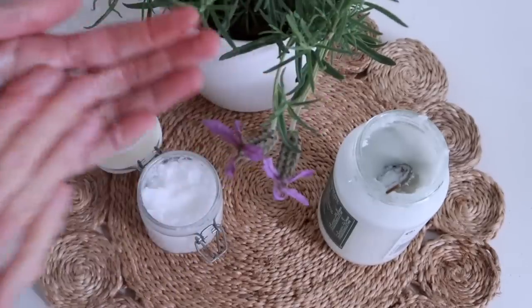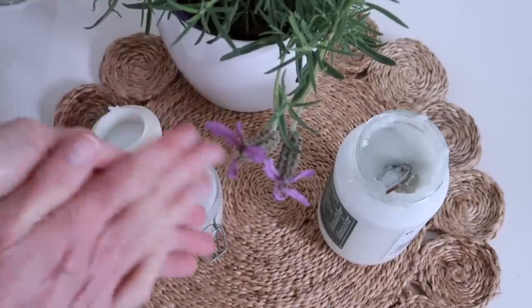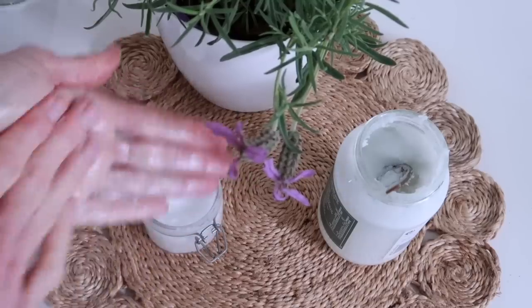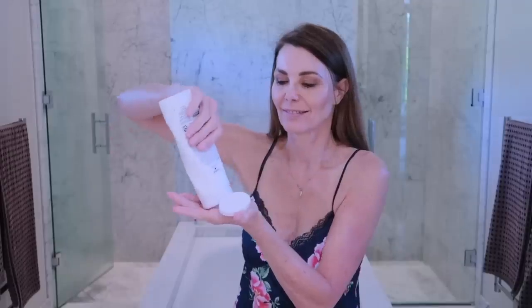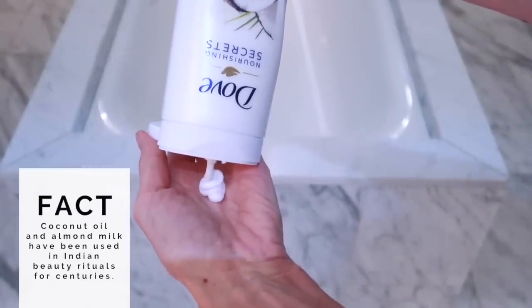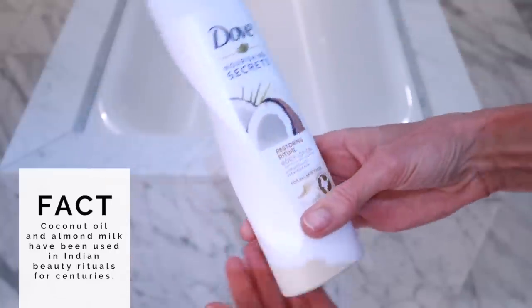Once you've mushed it all into your face and you can see that your makeup is starting to move, all I do then is grab a little bit of warm water and a face cloth, and that just takes everything away. Now Dove has recognized the benefits of coconut oil and they've added it into their new Nourishing Secrets Restoring Ritual Body Lotion. I've been using this one for a couple of weeks now and my skin honestly feels amazing. The best part is that it doesn't leave your skin feeling all sticky and greasy, which is something that I really hate and it's one of the reasons that I avoid moisturizing my body after a shower.